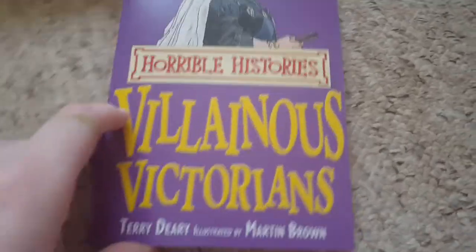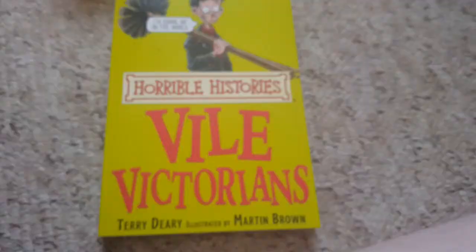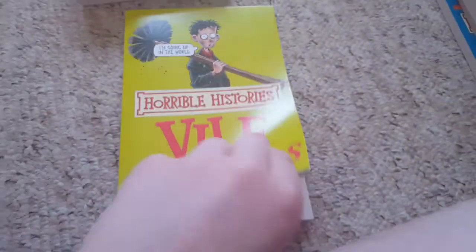And then... I don't know how you pronounce it, but yeah. Vile Victims! That's a silly one.